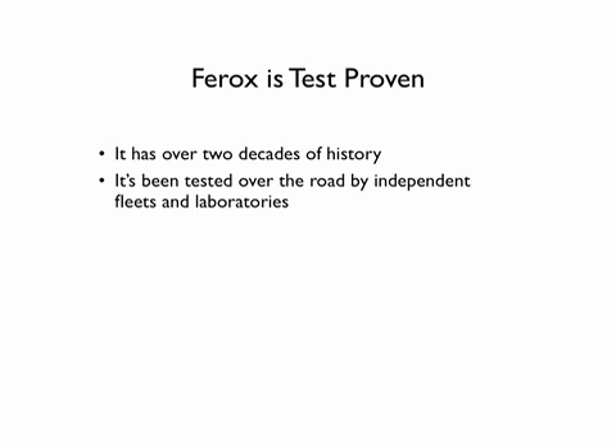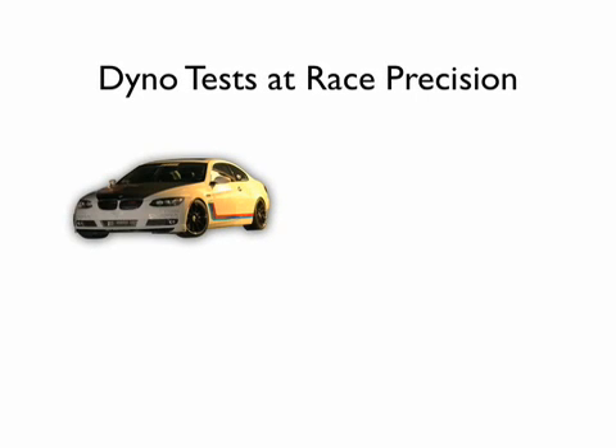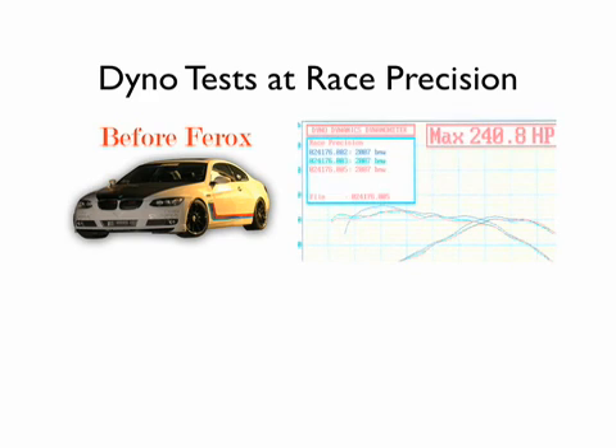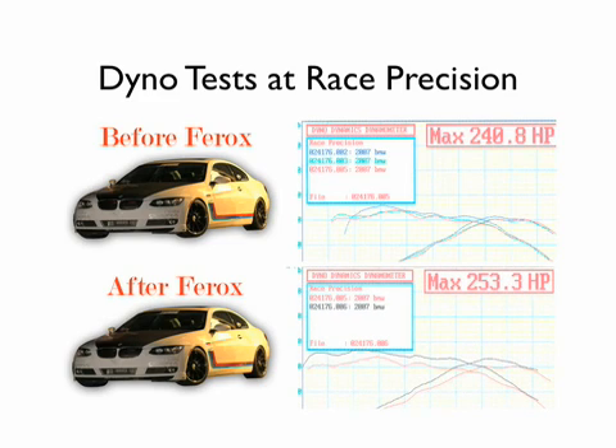Ferox technology is test proven. It has over two decades of history and has been tested over the road and on dynamometers by independent fleets and laboratories. Here is just one example of a test on horsepower. Race Precision, an independent lab, took a 335i BMW and measured the horsepower on a dynamometer. Before Ferox, it maxed out at 240 horsepower. After adding Ferox to the fuel, it increased to 253 horsepower — a difference of 13 horsepower just by adding one tablet to the fuel.